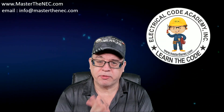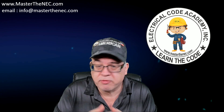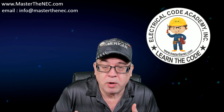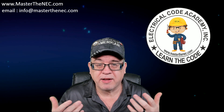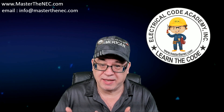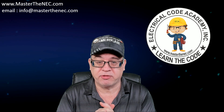So you're studying for your electrical exam and you're finding that there are tons of resources out there — there's books, there's videos, there's free stuff online — and you're kind of confused because all of this stuff does not create an effective study plan. So what we've done is we have created the effective study plan.